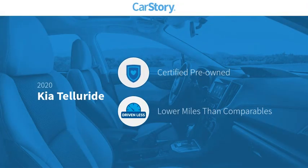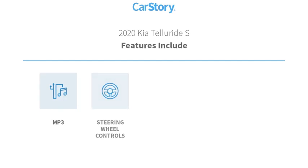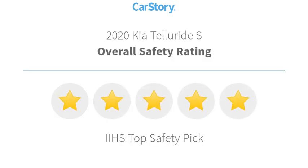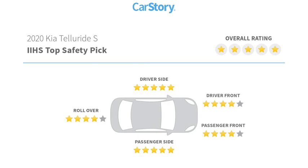Car Story research indicates this vehicle as certified pre-owned, low miles. Features also include heated mirrors, steering wheel controls, power sun/moonroof, third row seating, MP3, and has been listed as an IIHS top safety pick with these ratings.